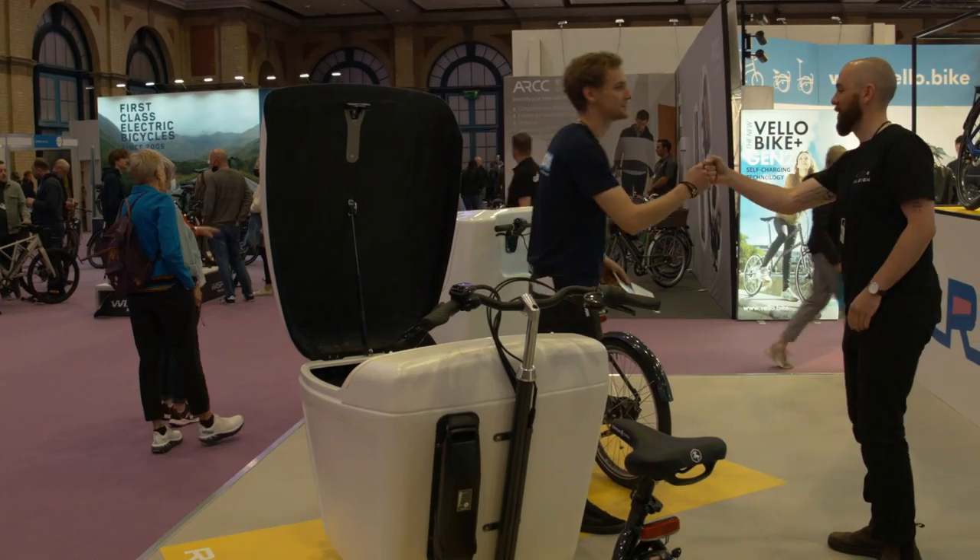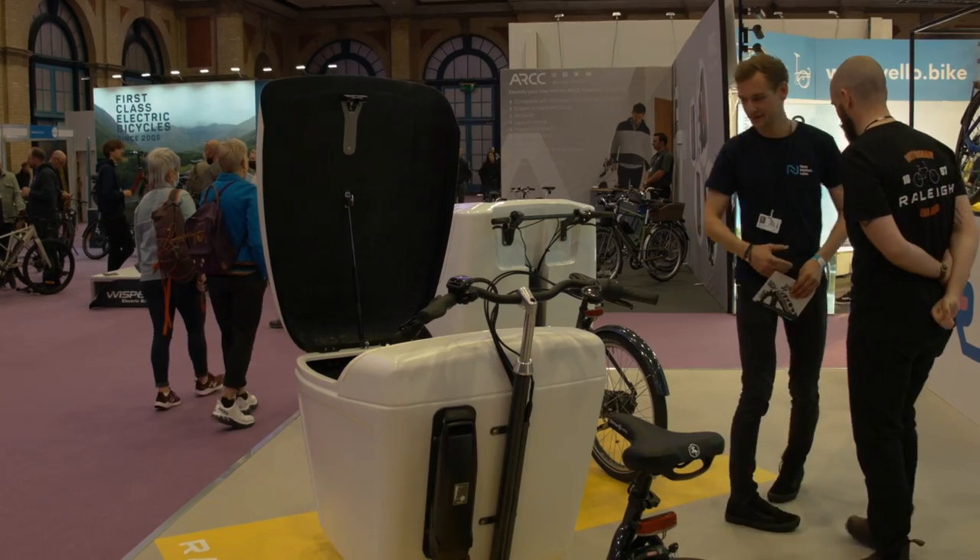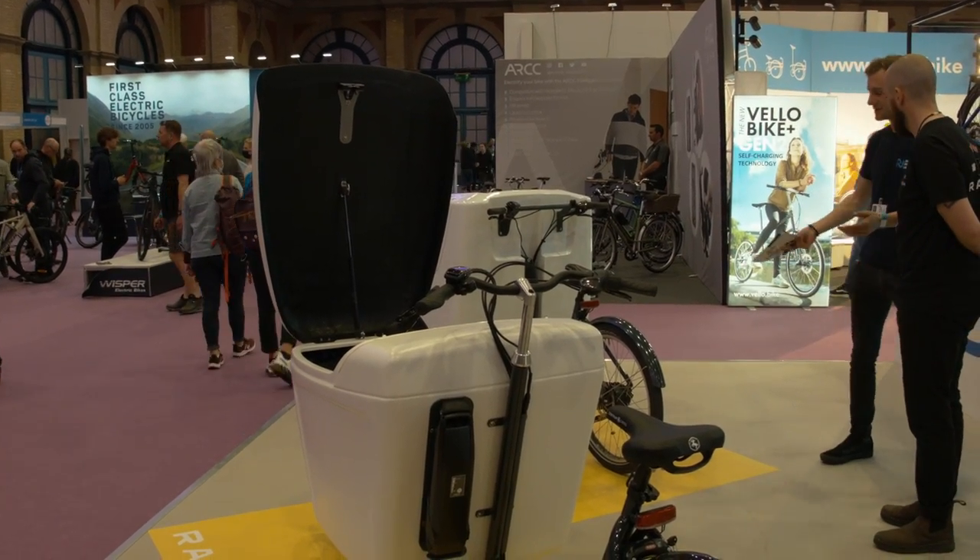It comes with a Dutch-style riding position so it goes very upright in traffic, and it's not as quick as other bikes on the market.